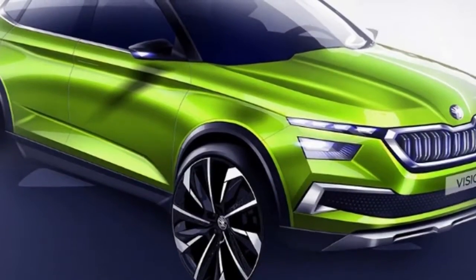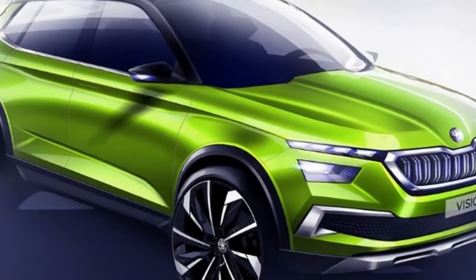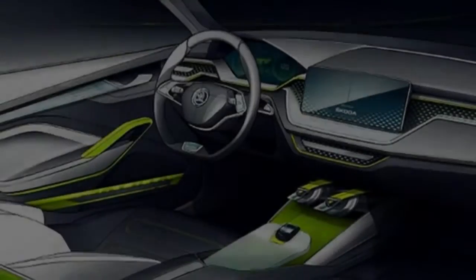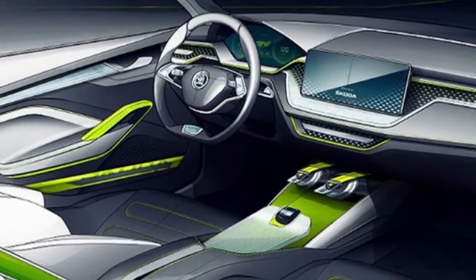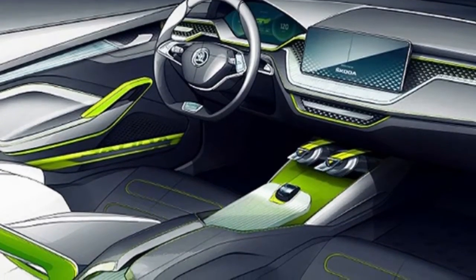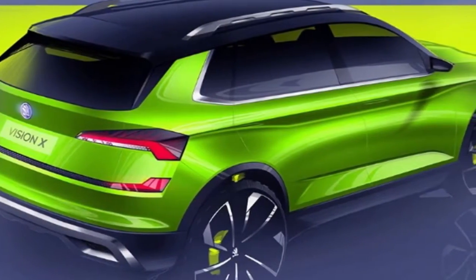Sketches show that it looks very much like its Kodiaq and Karoq counterparts, with a chunky front grille, two-part headlights, and underside cladding on the front bumper like that on the Skoda Kodiaq Scout. The roof is painted black, much like the two-tone paint schemes found on the Seat Arona, and is fitted with silver roof rails. The flex green paint finish and massive 20-inch alloys complete the OTT concept car look.